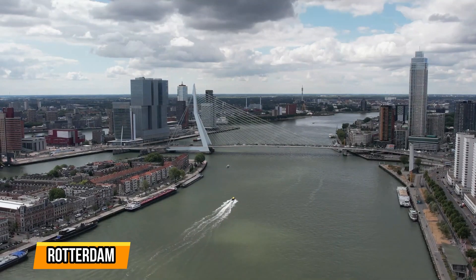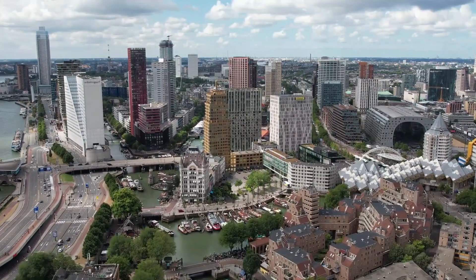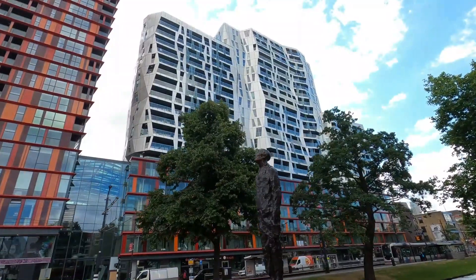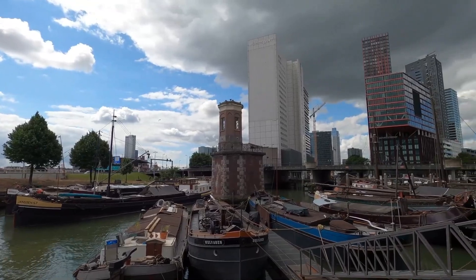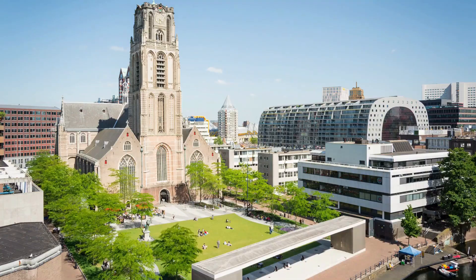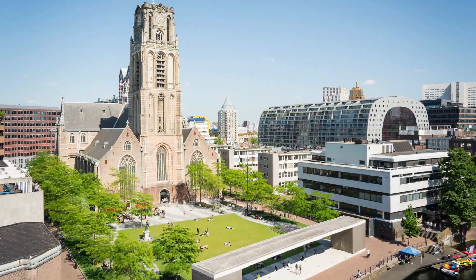5. Rotterdam. Rotterdam, the vibrant and modern city of the Netherlands, is a must-visit destination for travelers seeking a unique and diverse experience. Known for its impressive architecture, thriving art scene, and bustling port, Rotterdam offers something for everyone. One of the city's highlights is the iconic Markthal, a striking horseshoe-shaped building that houses a lively food market and residential units.